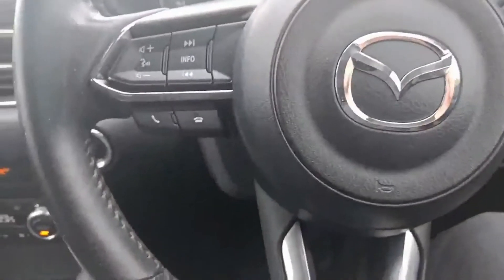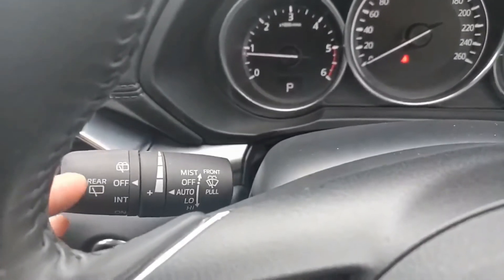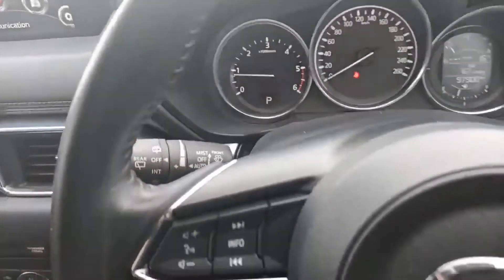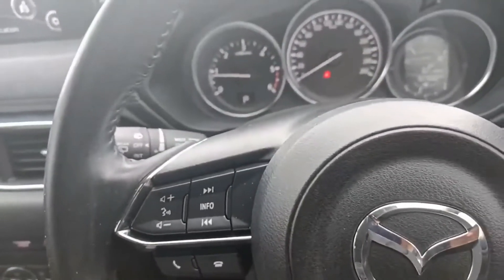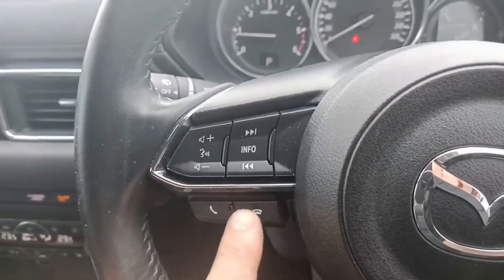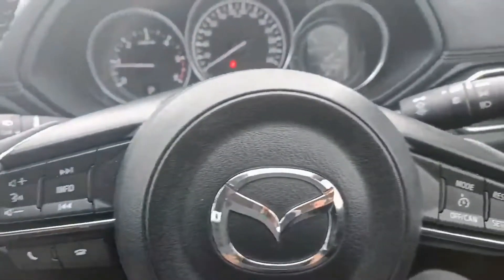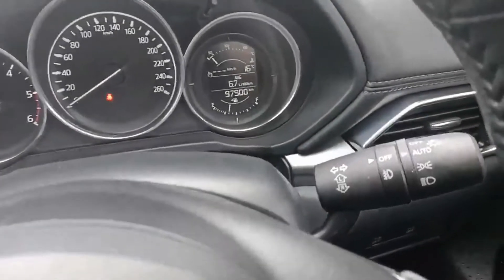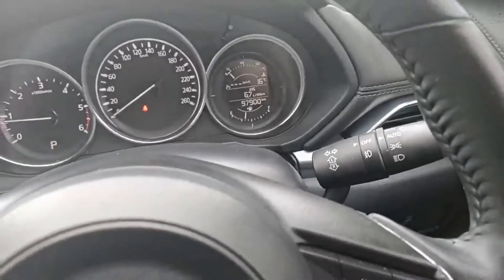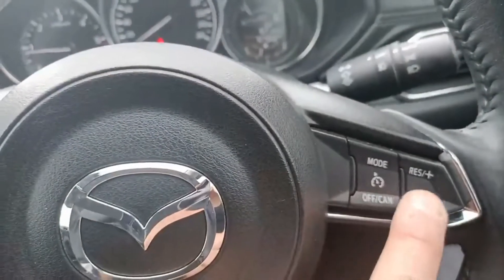Coming to the steering wheel cluster on the left-hand side, you do get rain-sensing wipers — you can turn them to auto and they'll come on when it starts to rain. You also get Bluetooth functions for your phone, volume controls, and radio scan. On the right-hand side, auto headlights switch on and off accordingly, and you do get cruise control as well.